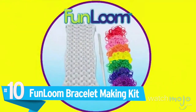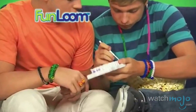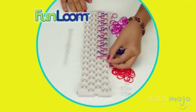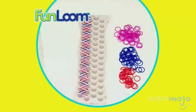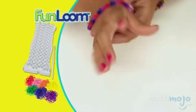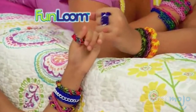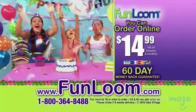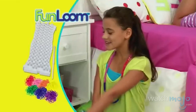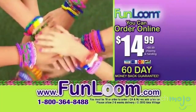Number 10: Fun Loom Bracelet Making Kit. Perfect for crafty and creative children, the Fun Loom Bracelet Kit comes with 600 different colored silicone bands that you weave together in order to create original and personal bracelets. While it may take some getting used to, as does any artsy project, the bracelet making kit is a blast once you get the hang of it. Isn't watching your own creation come to life in front of your eyes always incredibly satisfying? You can order yours online at funloom.com.